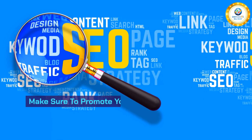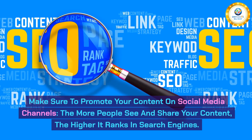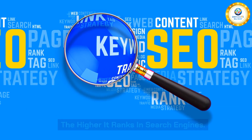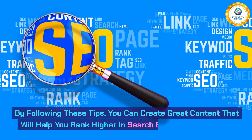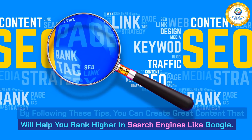Fourth, make sure to promote your content on social media channels. The more people see and share your content, the higher it ranks in search engines. By following these tips, you can create great content that will help you rank higher in search engines like Google.